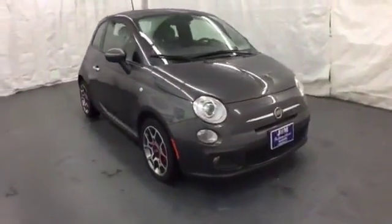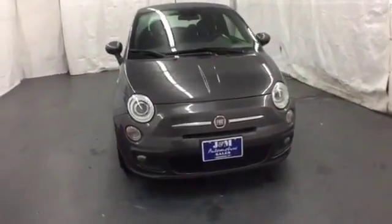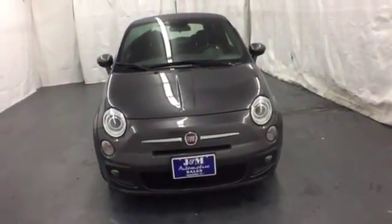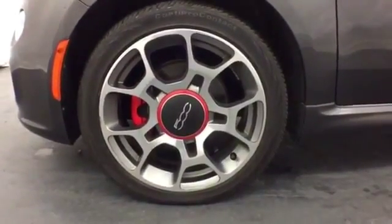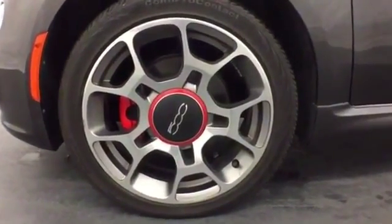Safety does not take a back seat. Stability and traction control and seven airbags including multi-stage front airbags keep you protected. Cruise in and take a look at the zippy design of this Fiat 500 today.